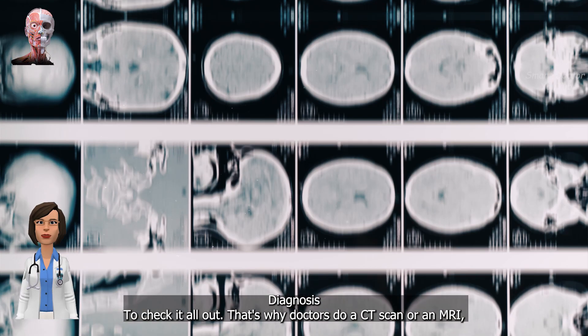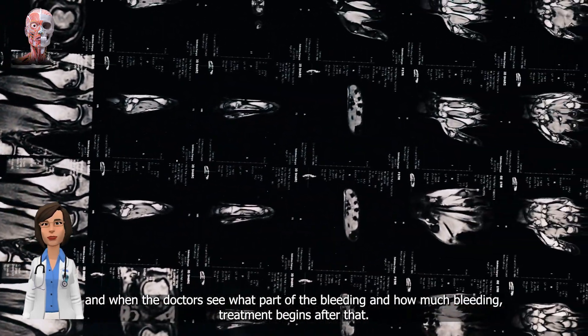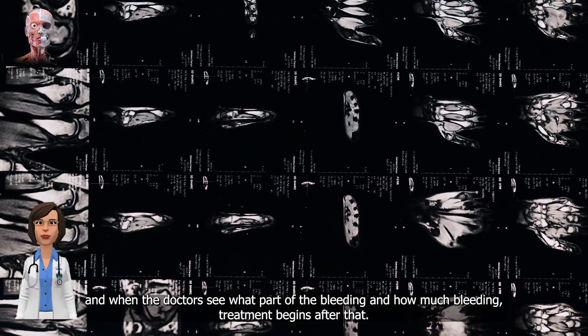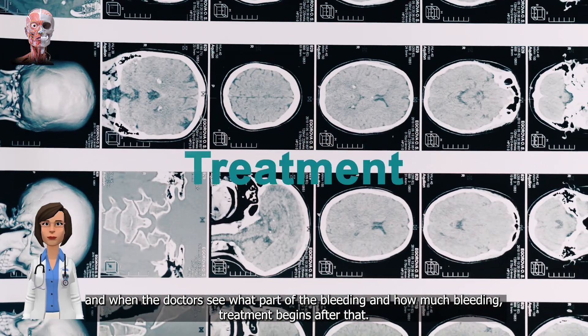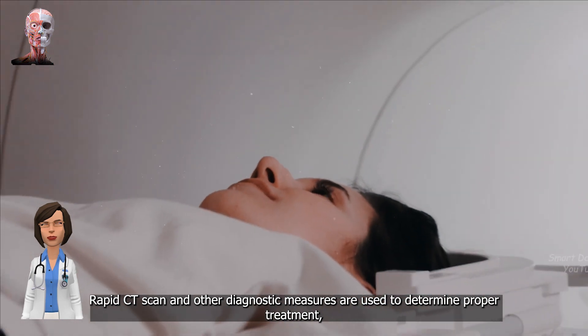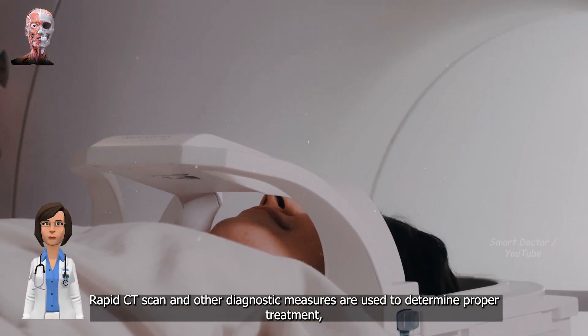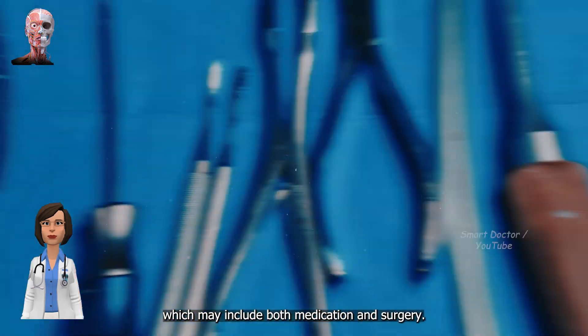Diagnosis: Doctors do a CT scan or an MRI to check it all out. When the doctors see what part of the brain is bleeding and how much bleeding there is, treatment begins after that. Treatment depends substantially on the type of ICH. Rapid CT scan and other diagnostic measures are used to determine proper treatment, which may include both medication and surgery.